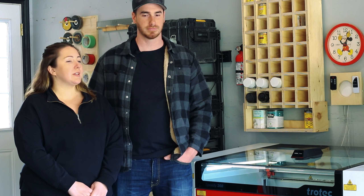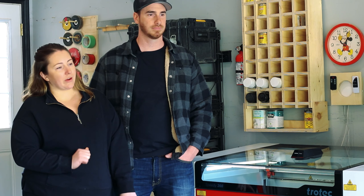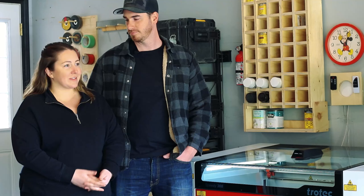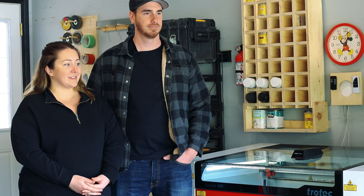Jeff has a background in woodworking — he's been doing carpentry, both commercial and residential, for quite a few years. And I have the background in design, so it kind of worked out well. Jeff has the woodworking aspect and I have the design, so we teamed up. Trotec worked out really well for us because it kind of blends both skills together, and it's been a lot of fun.